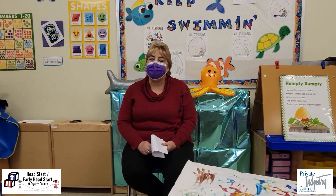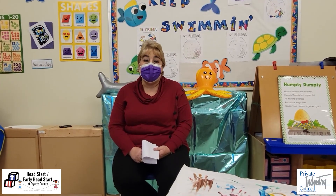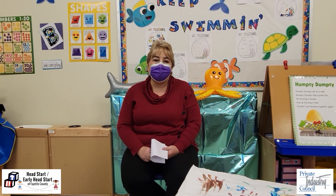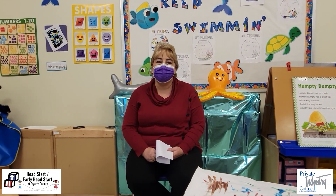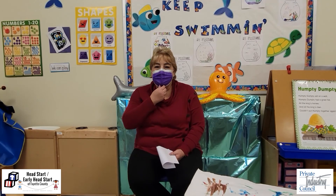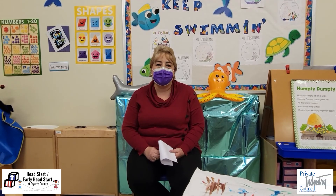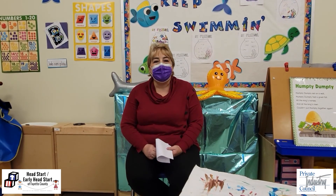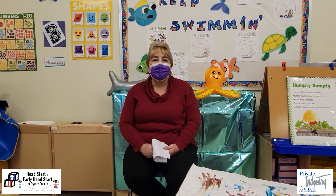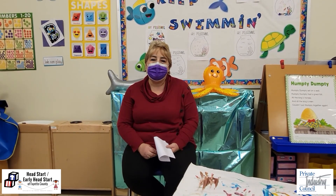The children get one live Zoom a day from the teacher. The Zoom is usually 30 to 40 minutes long and it consists of circle time, music and movement, an art project, and sometimes small group — and within that small group there are a lot of science experiments. They are also given packets weekly, and you can do the packet at home and send it in for credit.